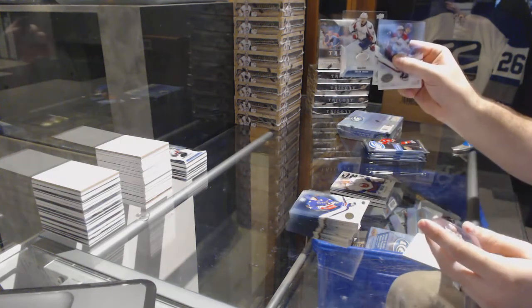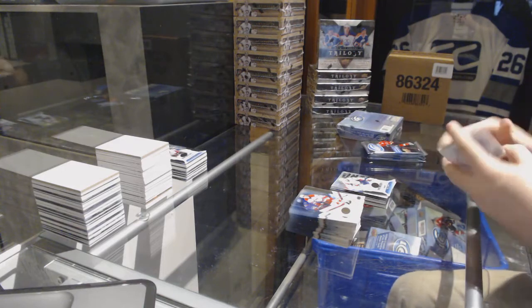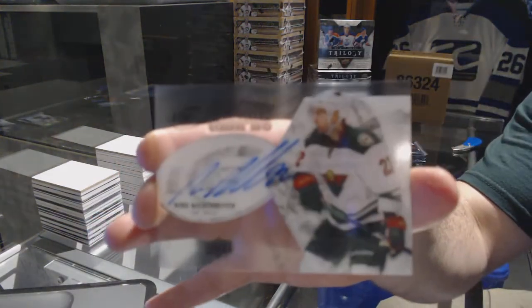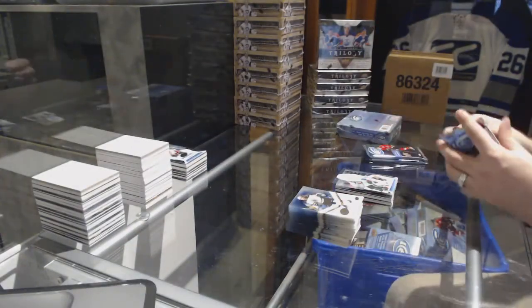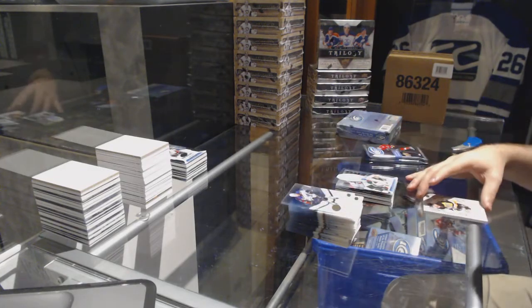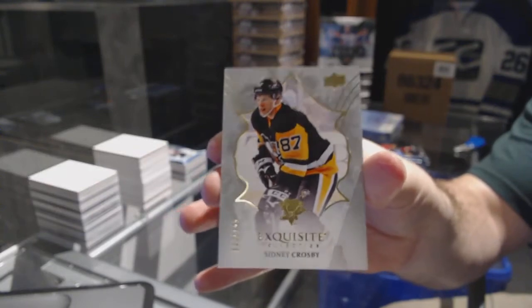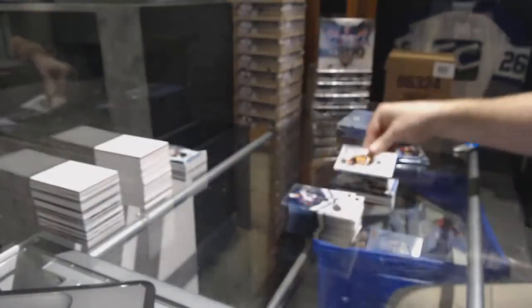$4.99 Jakub Vrana for the Washington Capitals — Ice Premiers. For the Minnesota Wild, we have a glacial graphs — Nino Niederreiter. Yaroslav Askarov — we've got an exquisite base numbered 149 for the Penguins — Sidney Crosby!